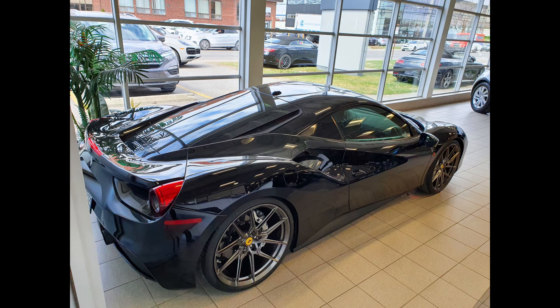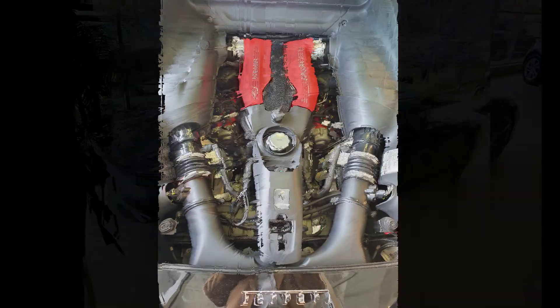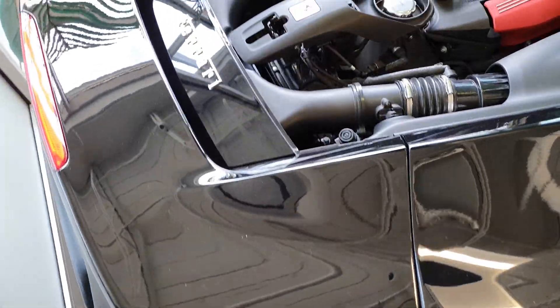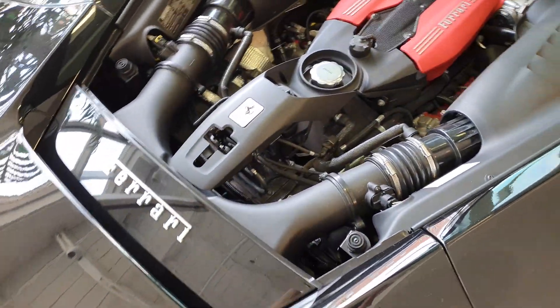The Ferrari 488 GTB, standing for Gran Turismo Berlinetta, has a 3.9 liter V8 twin turbo engine with 661 horsepower and 561 pounds of torque, a top speed of 335 kilometers per hour, and goes from 0 to 100 in only 3 seconds.